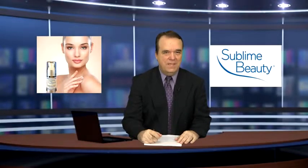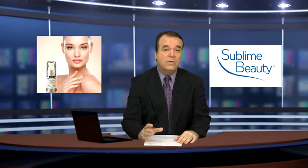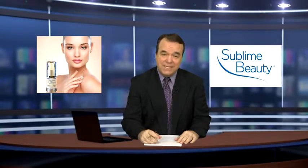We found a great hyaluronic serum from Subline Beauty. It not only includes hyaluronic acid but beneficial ingredients like aloe, cucumber, beta-carotene, and chamomile.